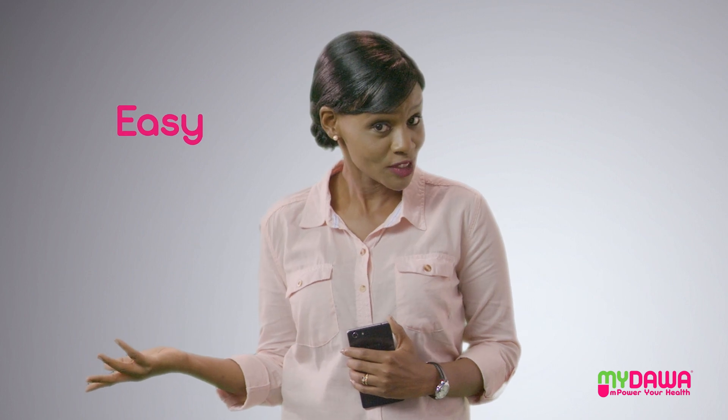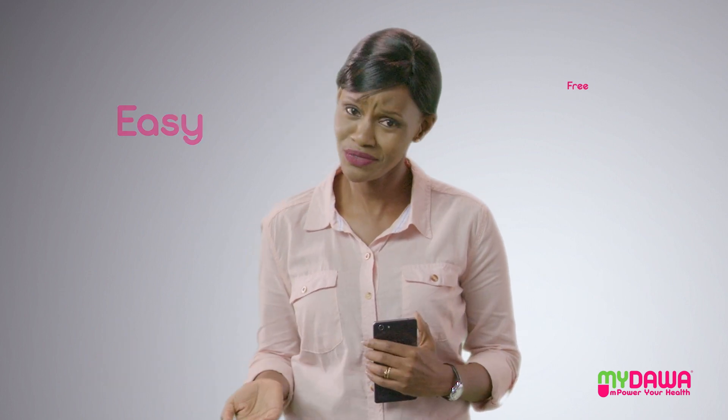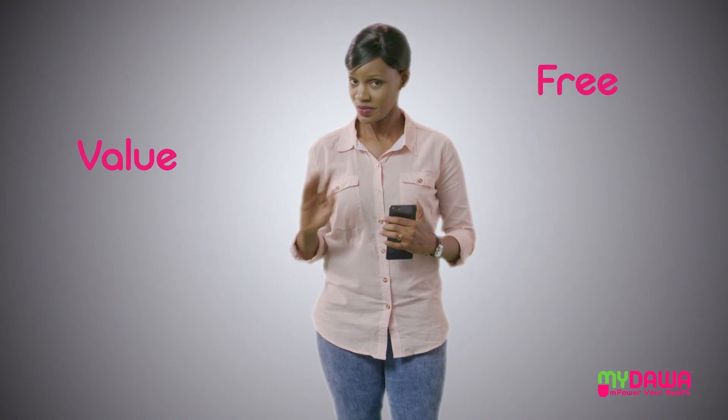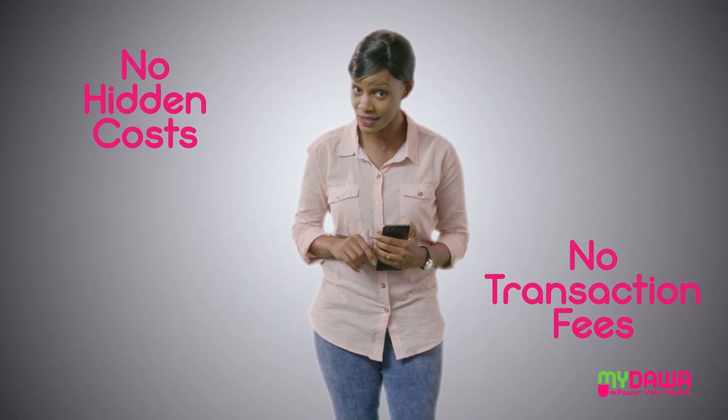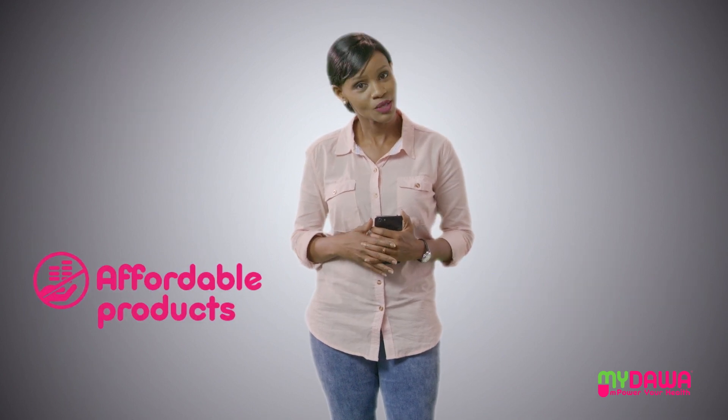See how easy that was? The service is free of charge and loaded with value. No subscription fees, no hidden costs, no transaction fees. And best of all, the products are affordable.